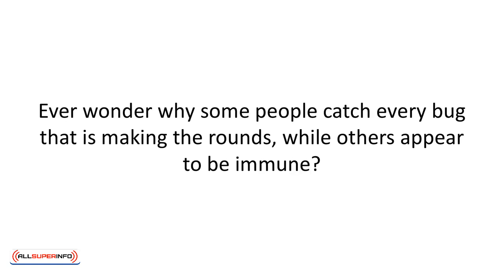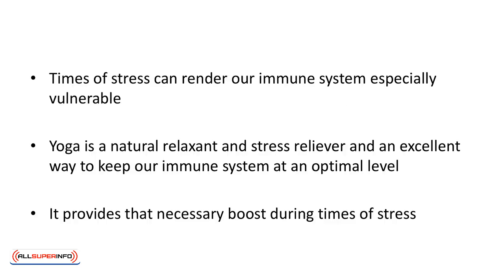Ever wonder why some people catch every bug that is making the rounds while others appear to be immune? Times of stress can render our immune system especially vulnerable. That's why the healthier our immune system, the quicker we can overcome the effects of bacteria, germs, and toxins. Healthy cells immediately come to our defense and attack those invaders. These helpful soldiers are the white blood cells. Yoga is a natural relaxant and stress reliever and an excellent way to keep our immune system at an optimal level. It provides that necessary boost during times of stress.